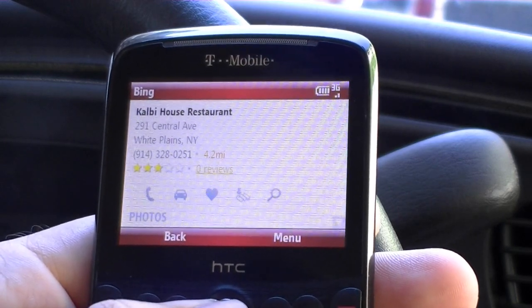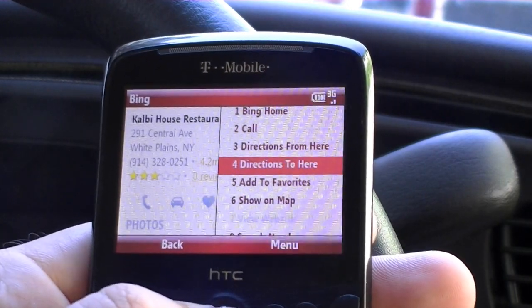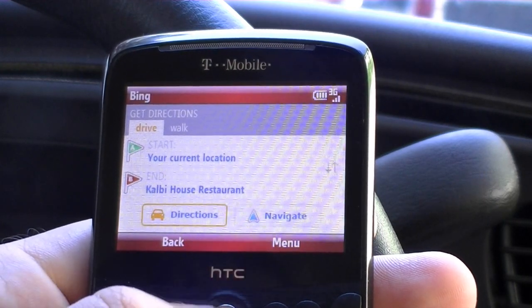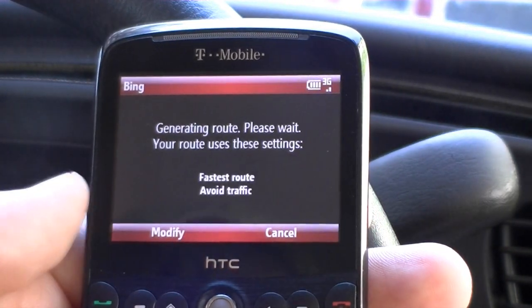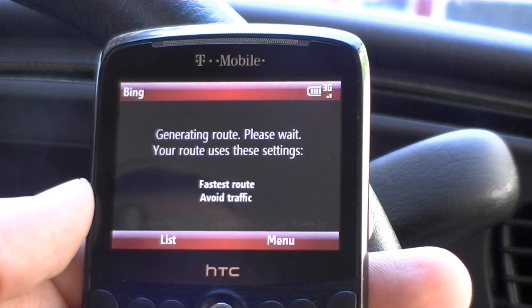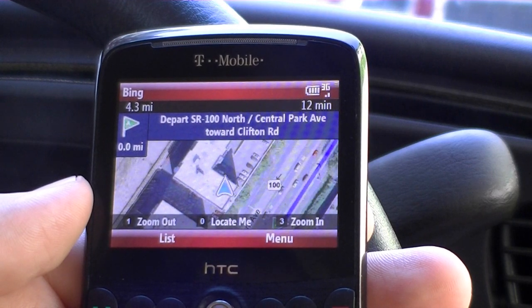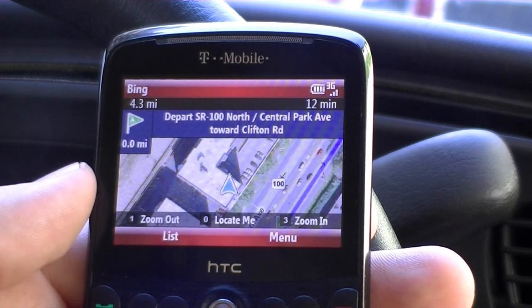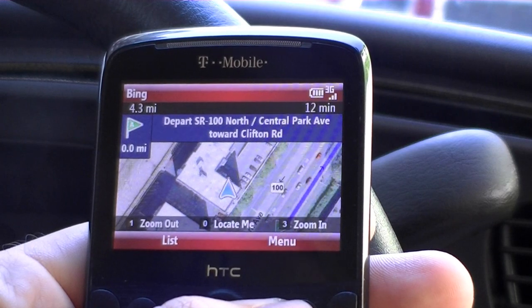I click on that one and get some details, and then we can go to directions to here. Then we have a big navigate button, so now you've got free voice prompt turn-by-turn driving directions on your Windows Mobile Standard device, which is pretty nice because often you don't see a lot of Windows Mobile Standard GPS navigation programs.